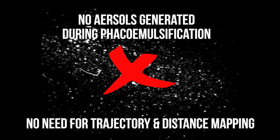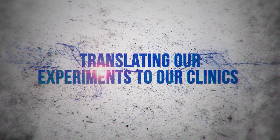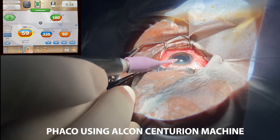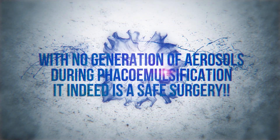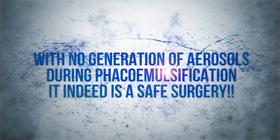Having gained immense confidence from this, we decided to proceed with cataract surgery. Even an ultra-slow-motion smartphone camera could not detect any droplets generated during the same. By proving so, we intend to put the surgeon's minds at ease.